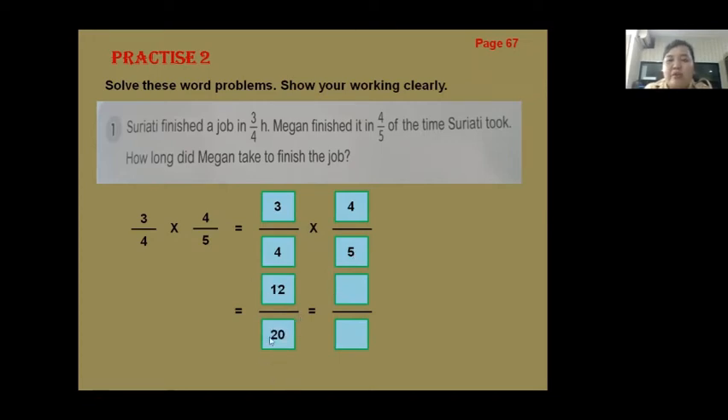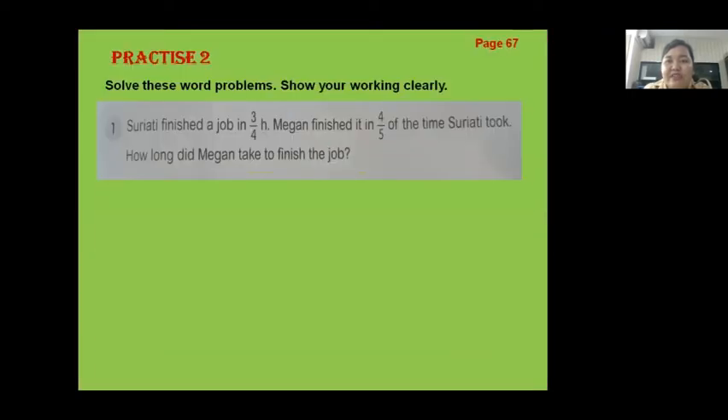Three times four equals twelve, four times five equals twenty. Now, twelve over twenty — we must find the simplest form. We divide both numerator and denominator by the same number. What number? Good job — divide by four. Twelve divided by four equals three, twenty divided by four equals five. So the answer is three-fifths — Megan took three-fifths of an hour to finish the job.